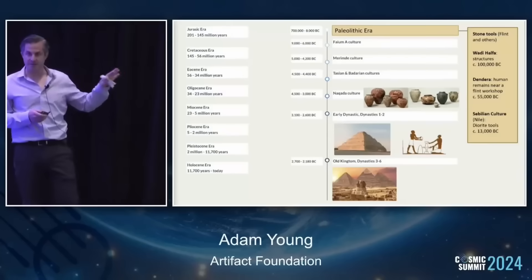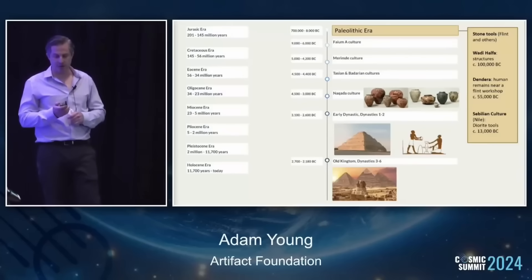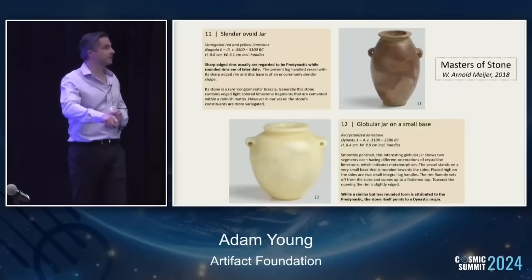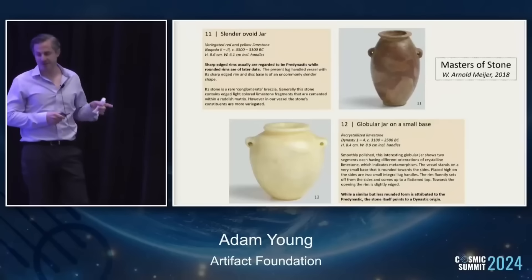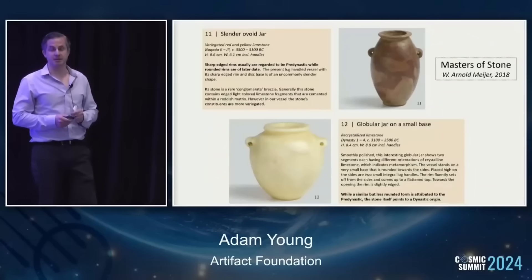This notion that human culture just started with dynastic Egypt, I think, is in my opinion complete nonsense. And what's so odd about this is that some of the most impressive vessels, in terms of accuracy and precision, are acknowledged to come from a time before dynastic Egypt.